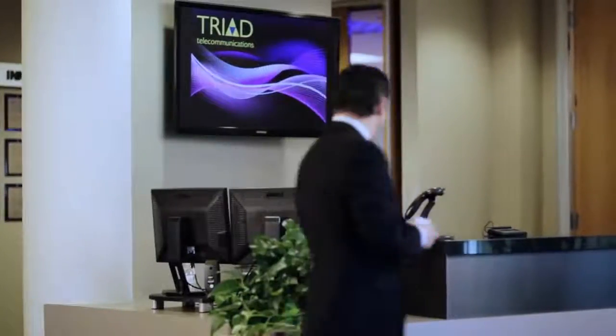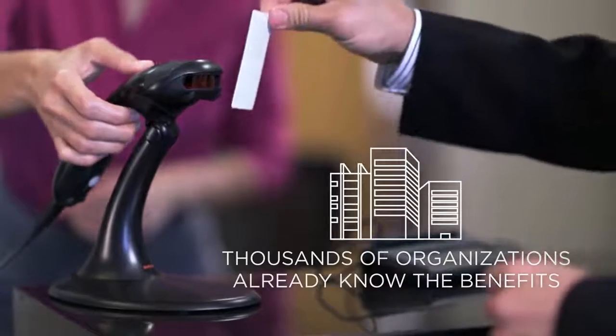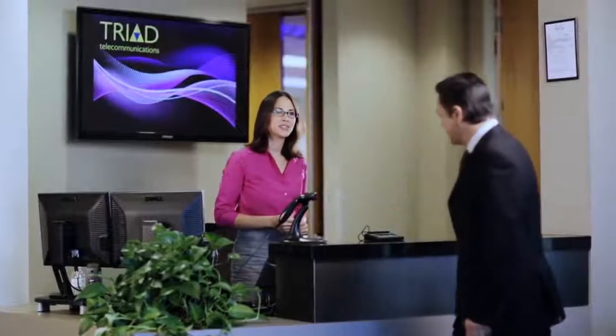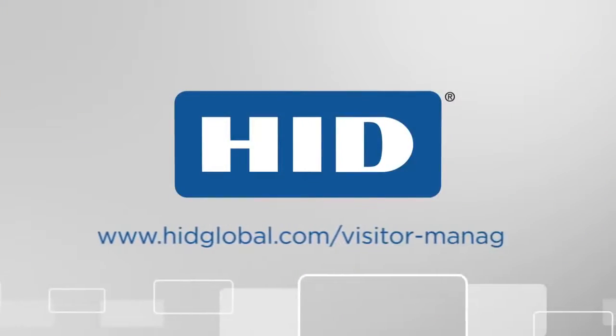Join thousands of organizations around the world who have discovered the many benefits of replacing their paper guest book with professional visitor management software. For more information, visit hidglobal.com/visitor-management.